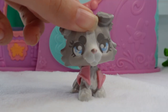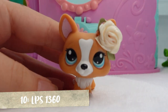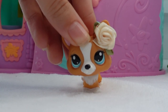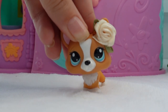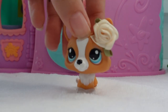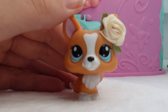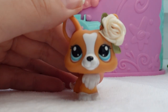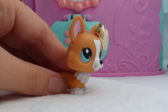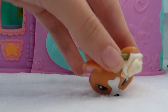Number 7 is my cute little corgi right here. I love corgis — like actual corgis, not just the LPS corgis, though the LPS corgis are cute too. The reason why I like this LPS corgi so much is because she looks like an actual corgi in real life. I don't think she has a name. She's just so cute — she's kawaii looking.